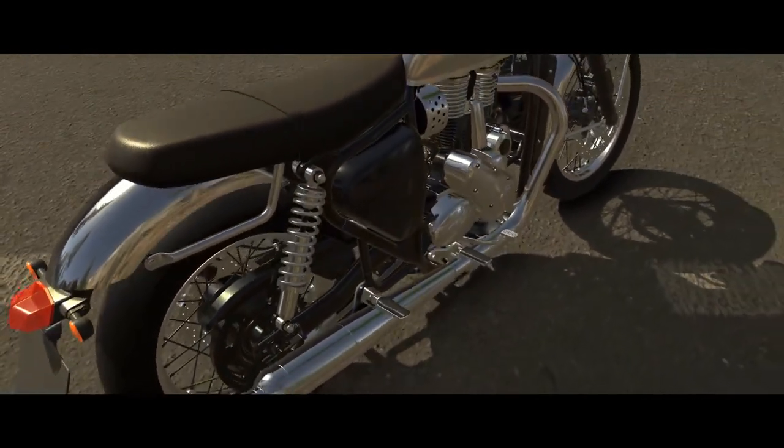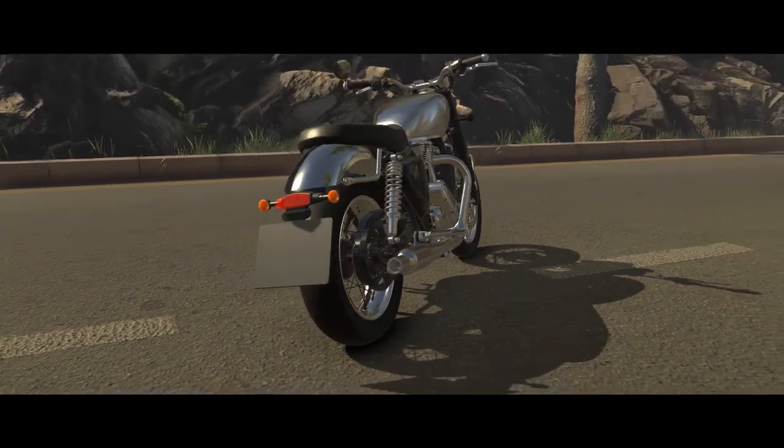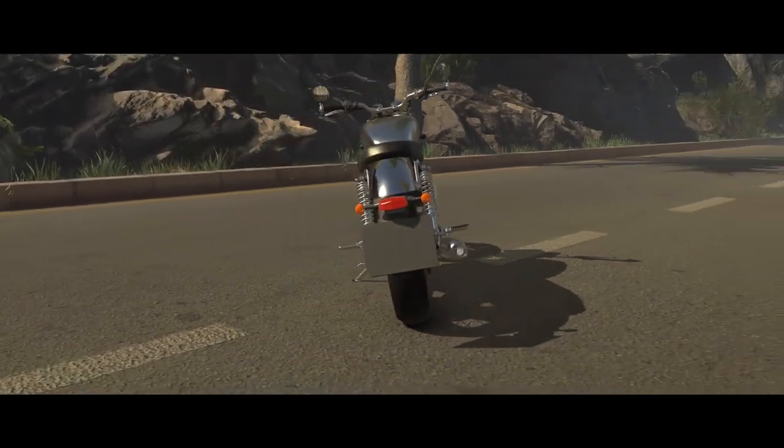The intent was clear — we were making a classic retro. Keeping its heritage alive, we wanted British engineers and British designers to work on it.